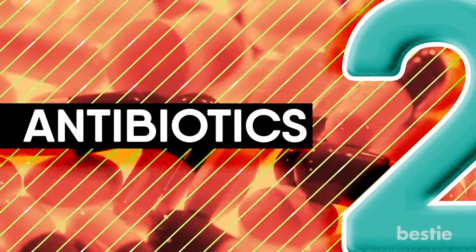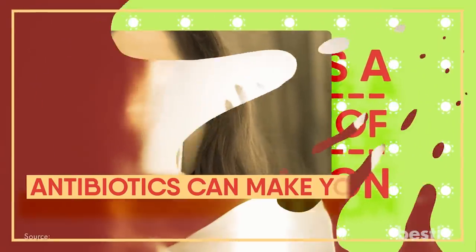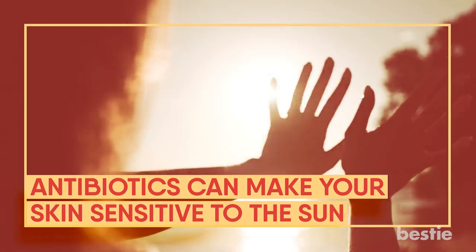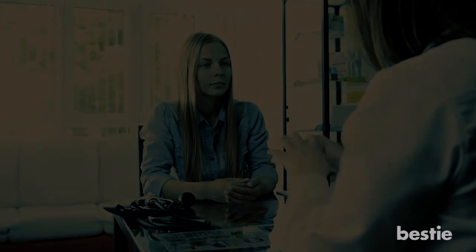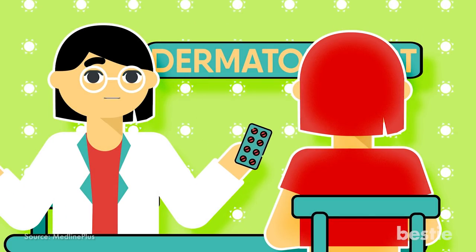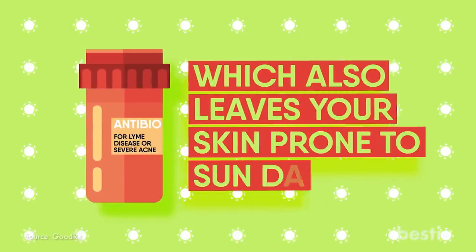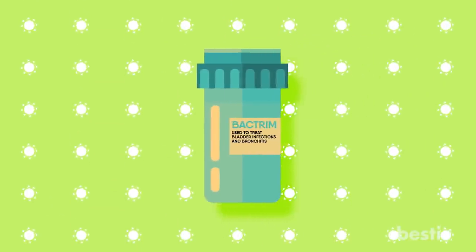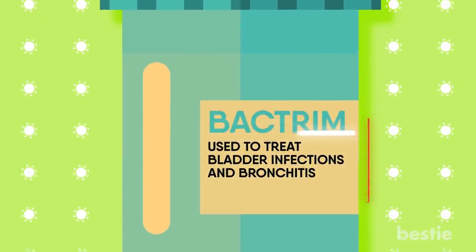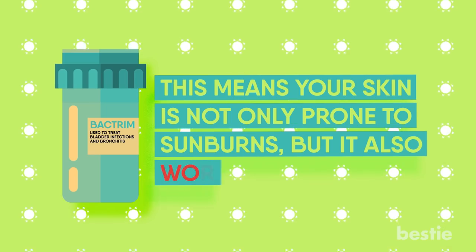2. Antibiotics. Are you using antibiotics? If yes, here's a word of caution — antibiotics can make your skin sensitive to the sun. If you're using a prescription, ask your doctor or pharmacist about possible skin-related side effects. Antibiotics prescribed by dermatologists for acne can make your skin sensitive to sunburns. There's another antibiotic given for Lyme disease or severe acne which also leaves your skin prone to sun damage. Even medicines like Bactrim, used to treat bladder infections and bronchitis, make your skin photosensitive — meaning your skin is not only prone to sunburns, but it also worsens it.